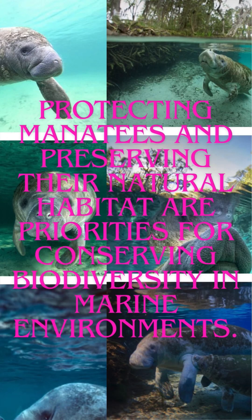Protecting manatees and preserving their natural habitat are priorities for conserving biodiversity in marine environments.